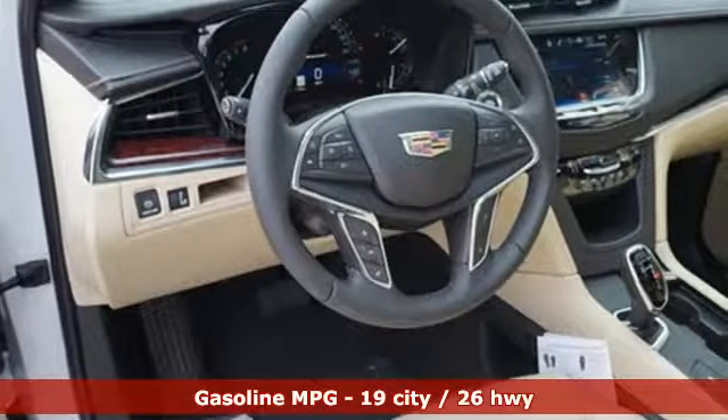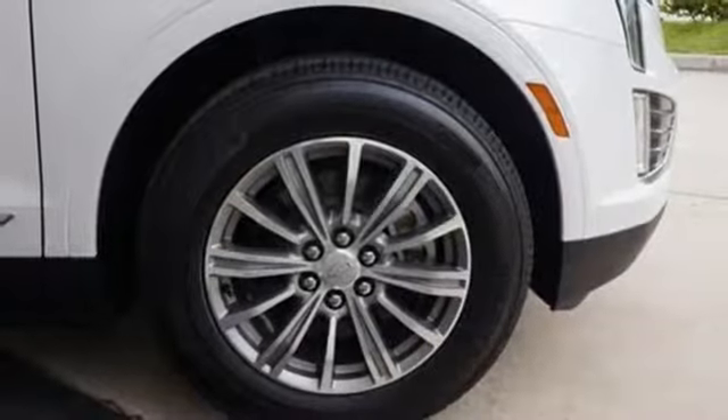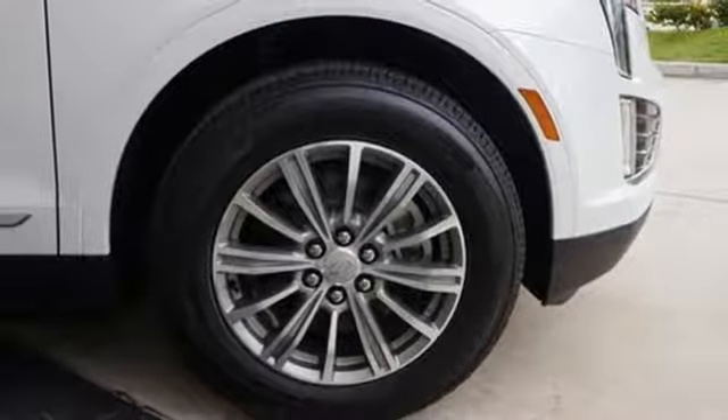V6 engine, gas pressurized shocks, streaming audio, power heated mirrors, front heated leather bucket seats.